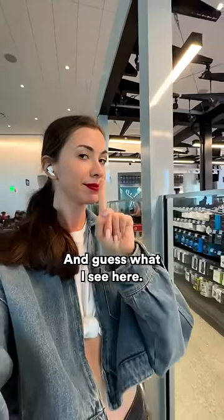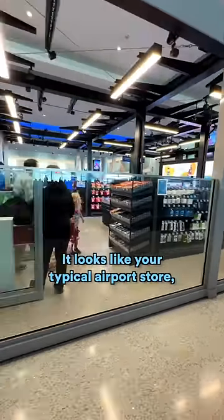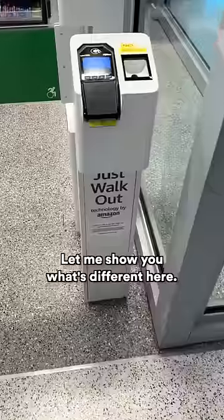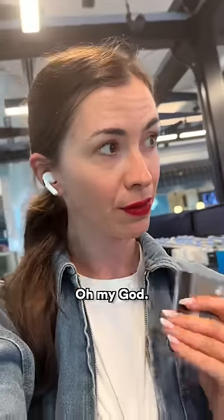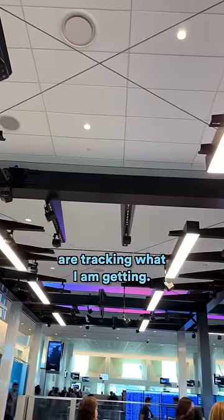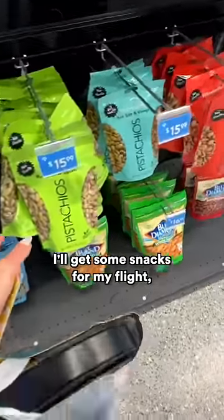I'm flying home from LA and I see what looks like a typical airport store, but it's not that typical. Let me show you what's different. Scanning my card and walking in — oh my god, all the cameras on the ceiling are tracking what I am getting. I'll get some snacks for my flight.